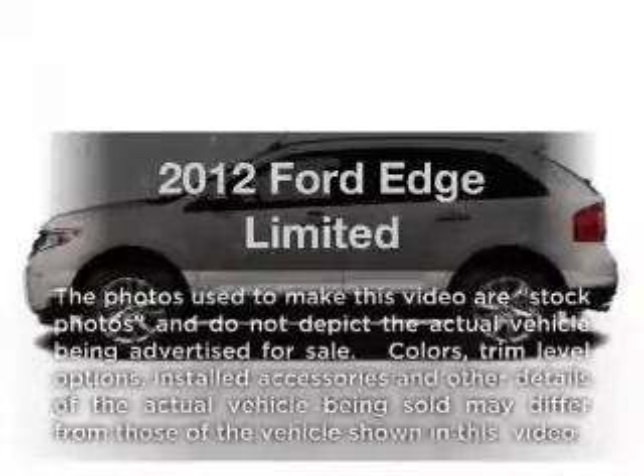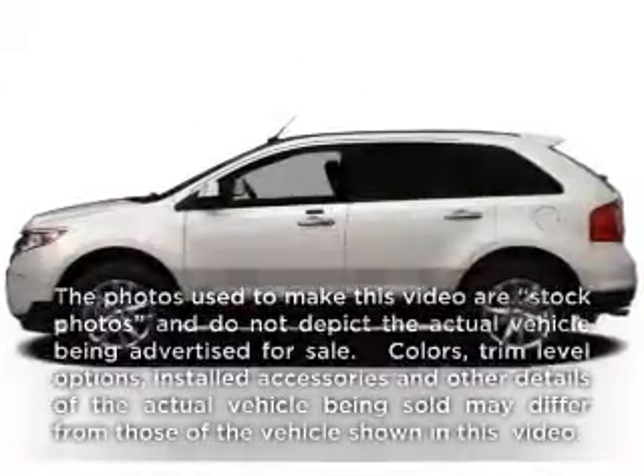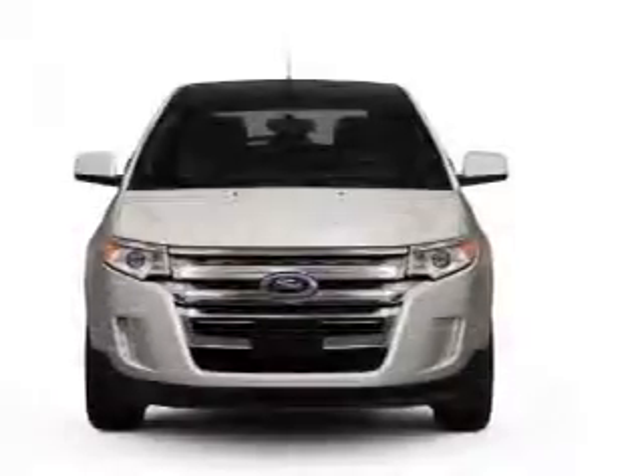Get noticed in this 2012 Ford Edge. If you're looking for a first-rate auto, this one could be yours today.